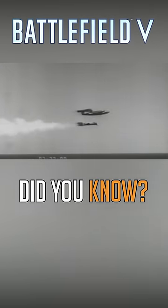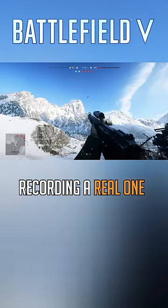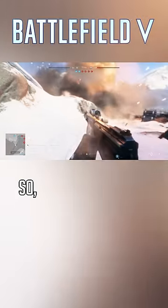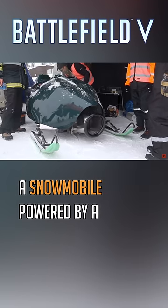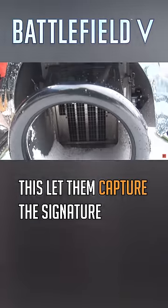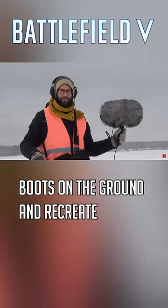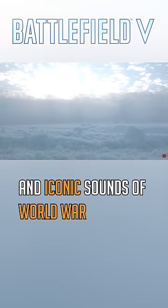Did you know? For Battlefield V's V1 flying bomb, recording a real one wasn't an option. So devs found the next best thing: a snowmobile powered by a replica V1 engine. This let them capture the signature buzz bomb sound on the ground and recreate one of the most terrifying and iconic sounds of World War II.